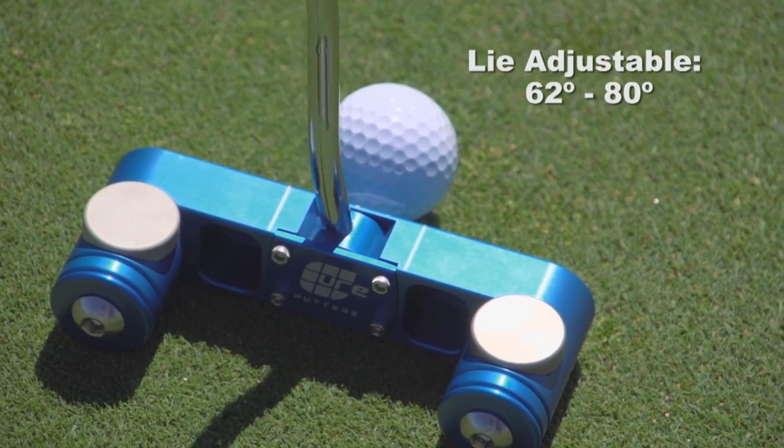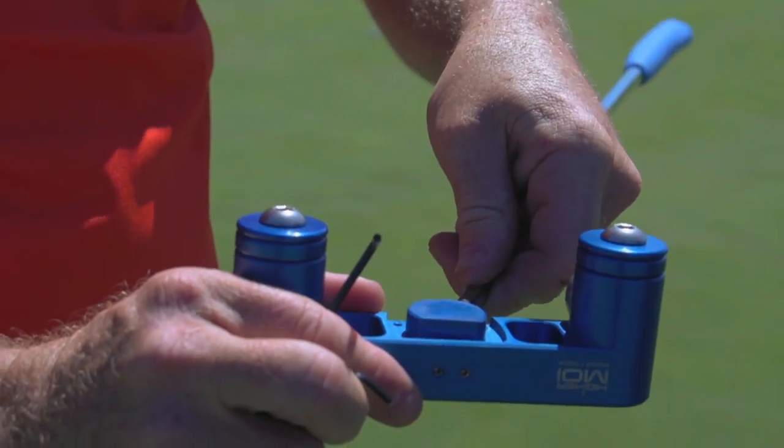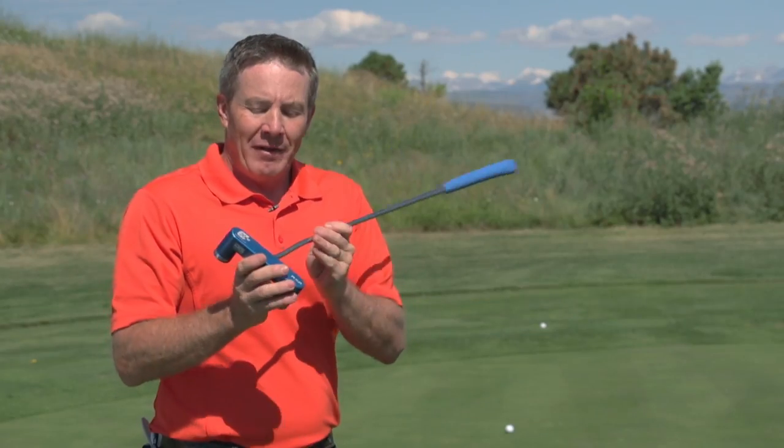You can adjust your lie angle for the perfect custom fit, plus the shafts are interchangeable. It's really cool and fully customizable.